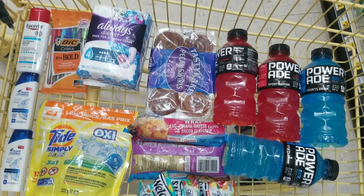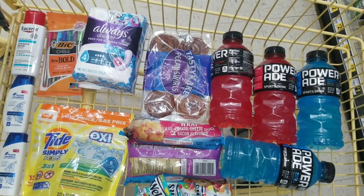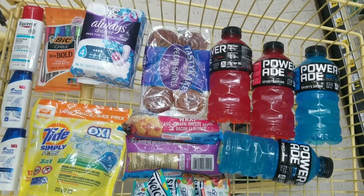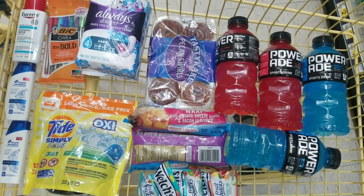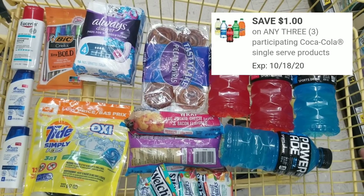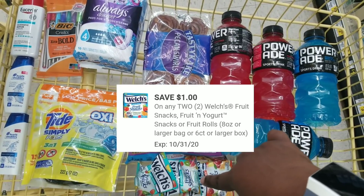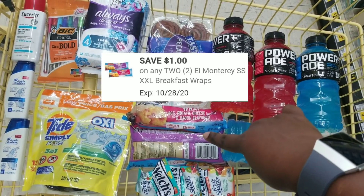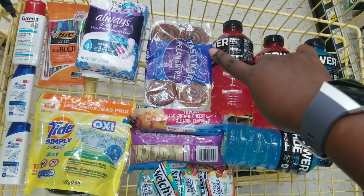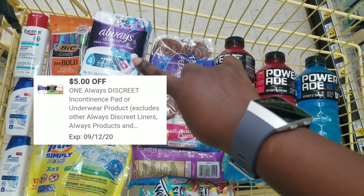Here's the overview of everything for this transaction. This was based on my low-out-of-pocket transaction from yesterday — the all-digital deal. We're going to use our $5 off $25. We have a dollar off three for the Powerade, a dollar off two for the gummies, and a dollar off two for the wraps.